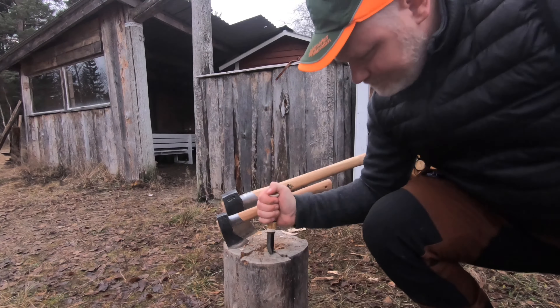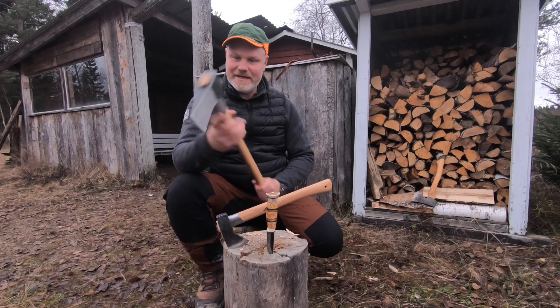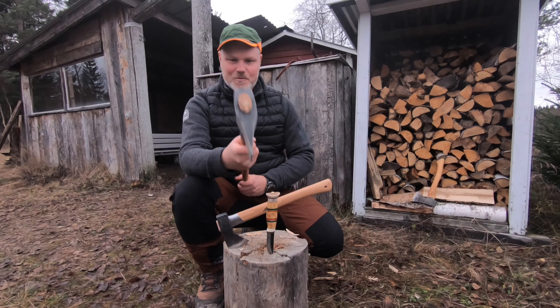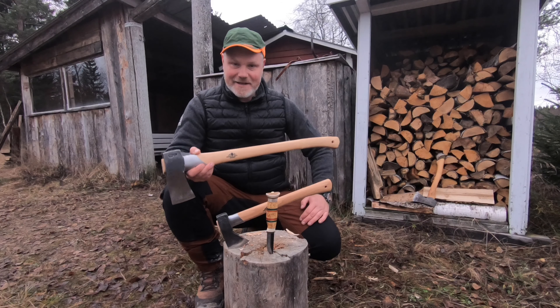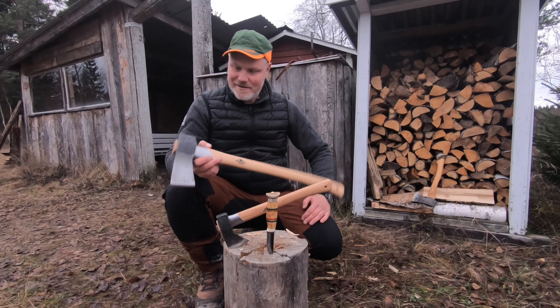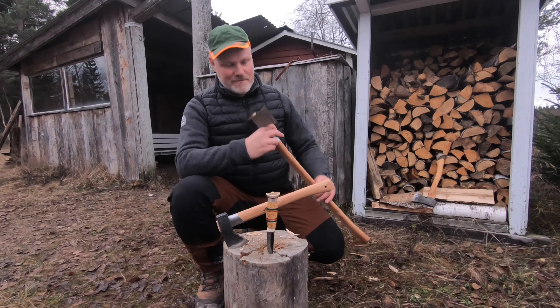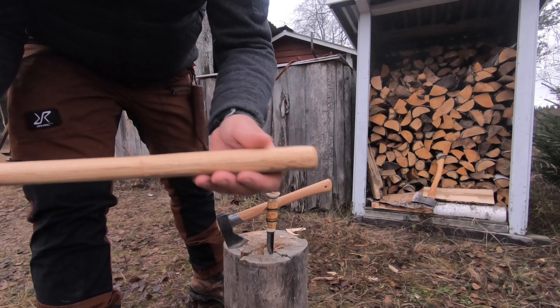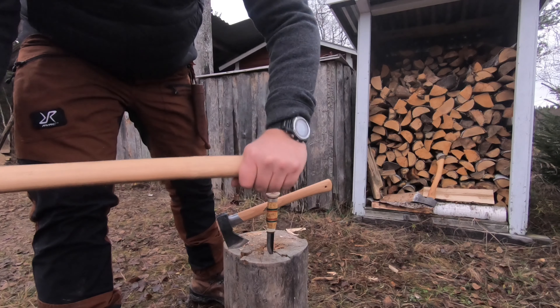Really nice split axe, I must say. It does the job very easily — just falls down and splits the wood without much force needed. This rear end of the axe handle has a rougher texture than the rest of the handle or shaft, and that is to get a better grip. Really cool.